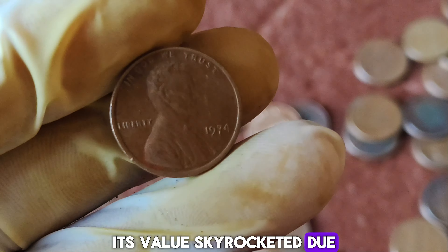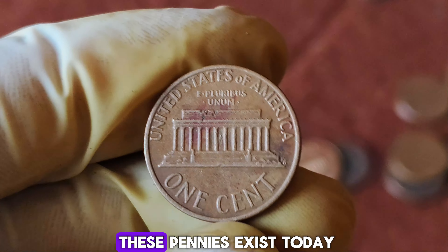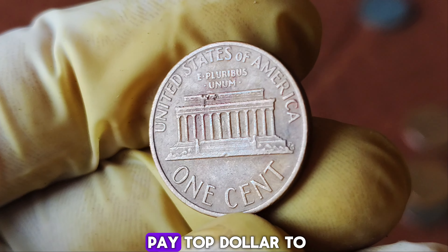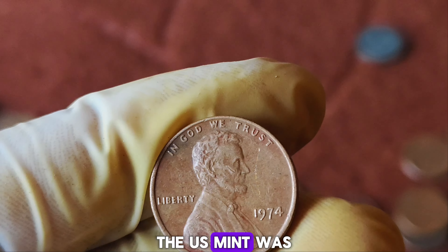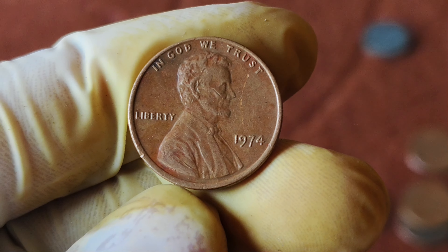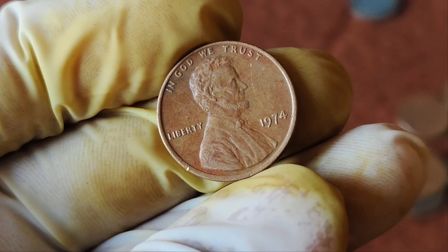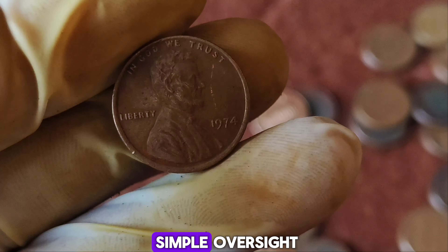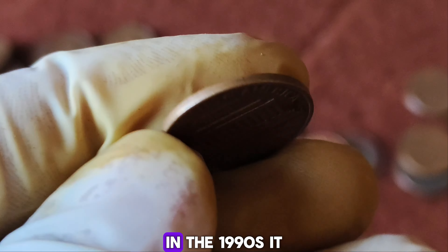How did this penny become worth $1.6 million? Its value skyrocketed due to a combination of rarity, condition, and the story behind it. Only a handful of these pennies exist today. In 1974, the U.S. Mint was experimenting with different materials for pennies due to the rising cost of copper — they even produced some pennies in aluminum, but those were never released into circulation. The no-mint mark penny, however, made it out into the public, likely due to a simple oversight.